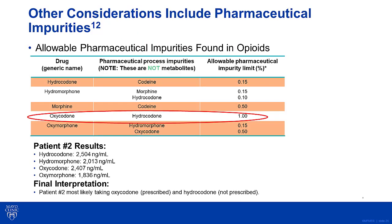Nevertheless, the ordering physician also knows that prescription medications aren't 100% pure, and maybe these unexpected results are due to pharmaceutical impurities. Prescription medications can contain a small amount of an allowable process impurity. In the case of oxycodone, you can find up to 1% present as hydrocodone. Therefore, if you have a case with really high concentrations of oxycodone, you could see detectable levels of hydrocodone. For example, if the oxycodone concentration was approximately 10,000 ng/mL, you could see hydrocodone concentrations up to 100 ng/mL. However, the concentration of oxycodone in this case was only 2,407 ng/mL, and the hydrocodone concentration was actually slightly higher at 2,504 ng/mL, which is not consistent with it being a minor impurity.